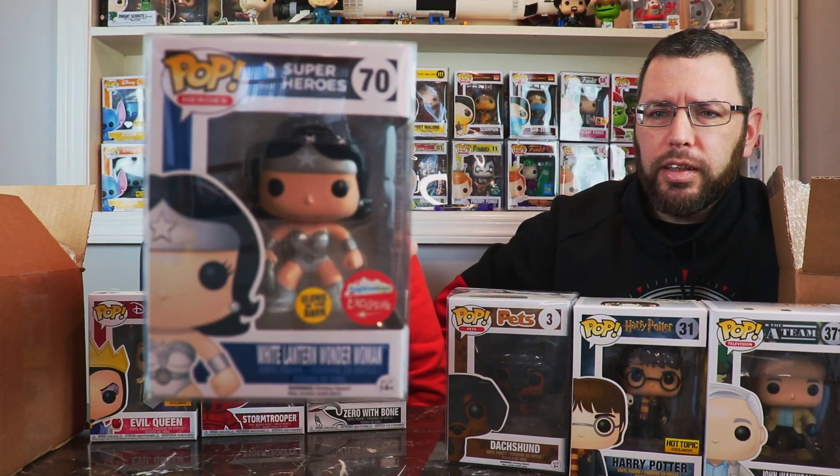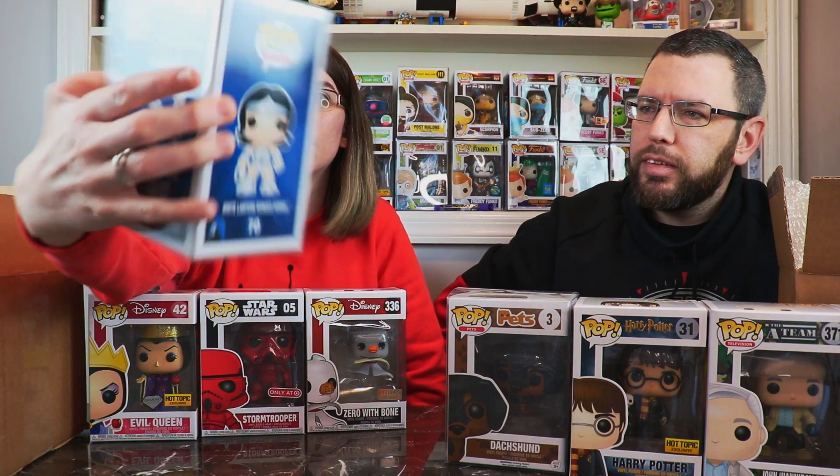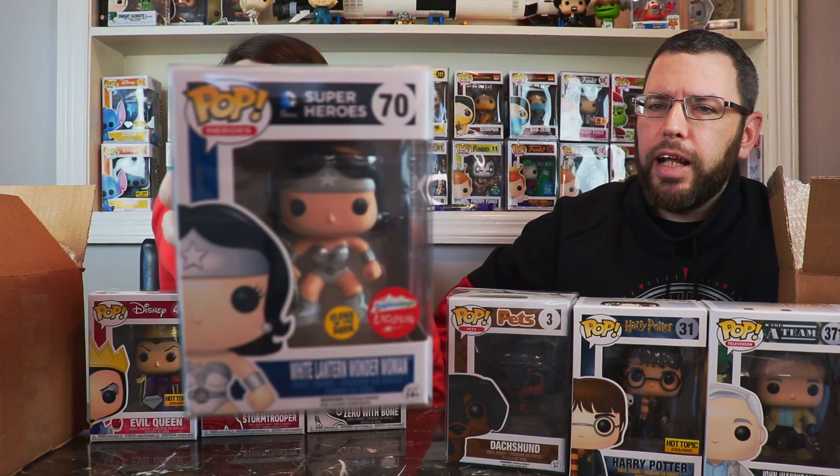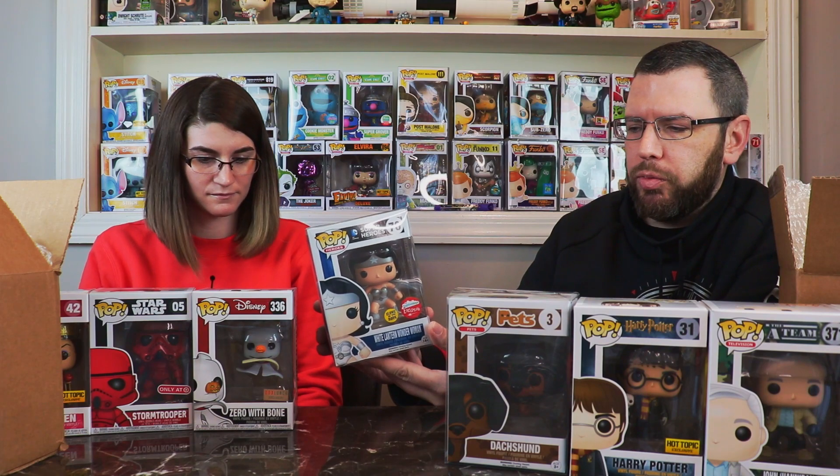Here's my soft protector. White Lantern Wonder Woman! That's really cool — she's glow in the dark, a Fugitive Toys exclusive. That one is pretty cool; I haven't seen that before. We did have the Wonder Woman DC Bombshells one and listed it for sale and it sold instantly. If you're into DC variant type outfits, this is pretty cool — White Lantern Wonder Woman and it glows in the dark.